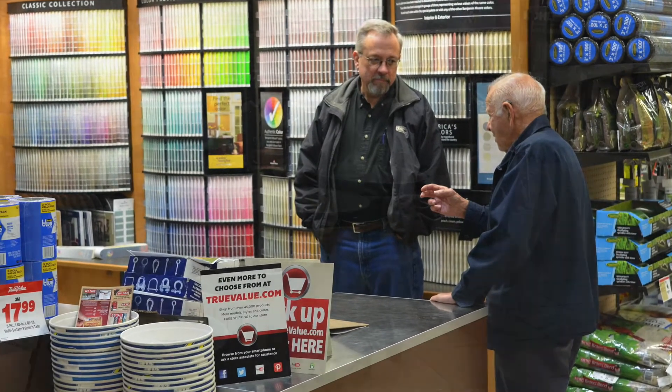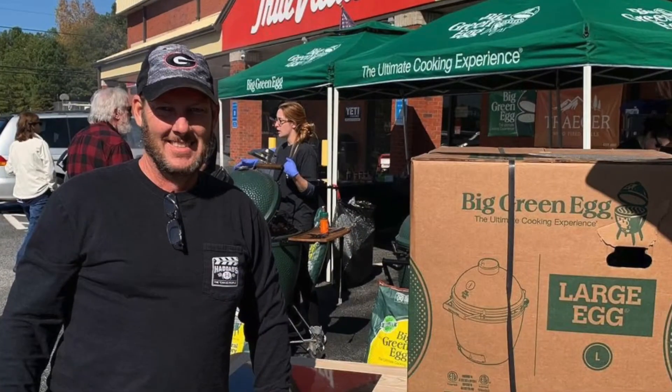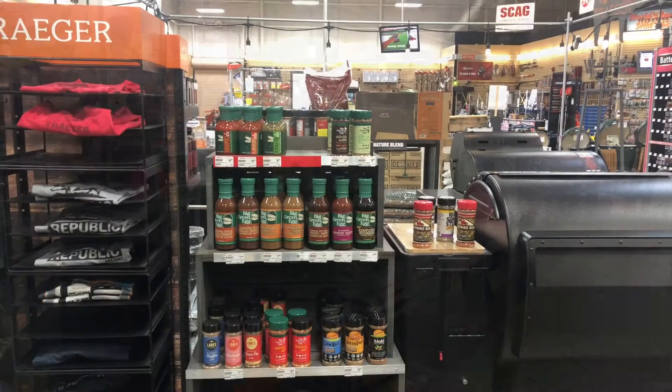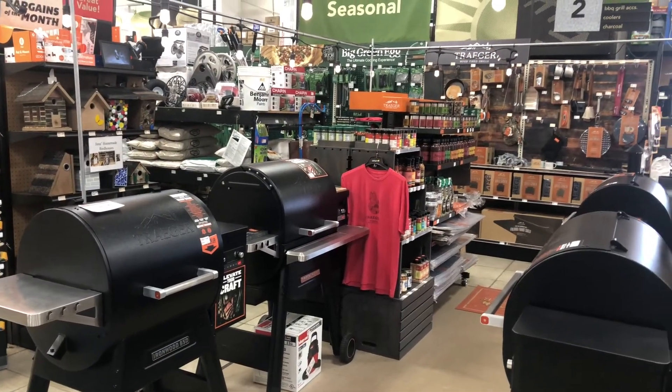We also have a huge grill section. We are an authorized Big Green Egg and Traeger Grill dealer. We are one of only a few platinum-level Traeger dealers in the state of Georgia, which means we have parts and service for Traeger grills. Looking for an accessory for your grilling addiction? We have it.